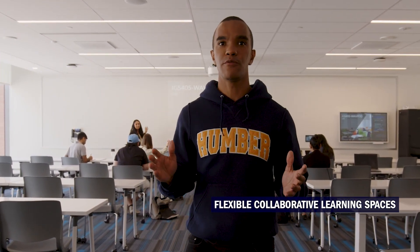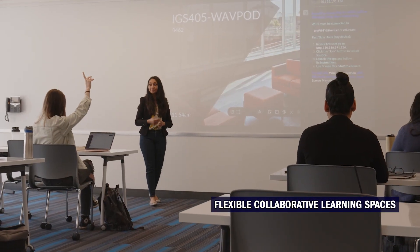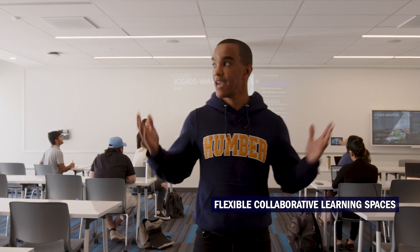To the right of the Learning Commons is one of our standard high-tech classrooms. All the classrooms have flexible tools for collaborative group work, like writeable desks and power boards, to ensure students can leverage the technology in this space.